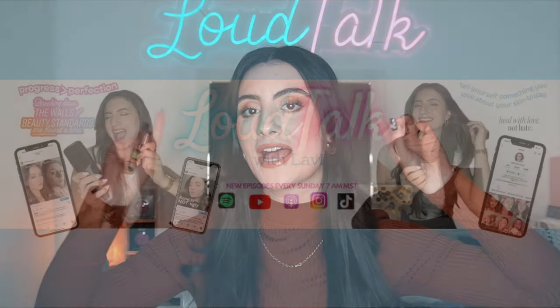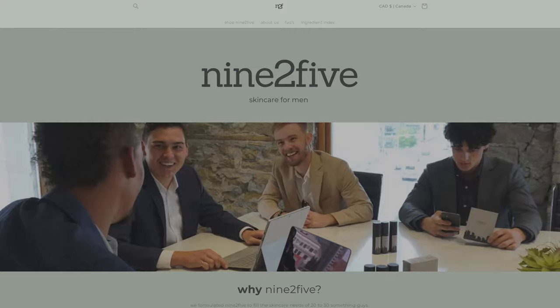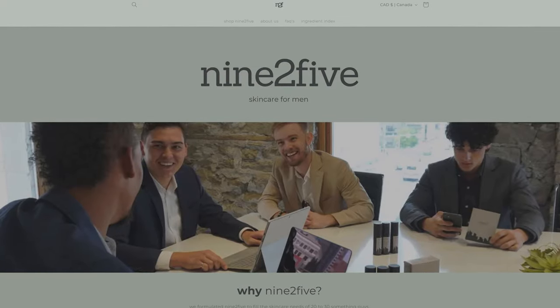Before we dive in, I do have to remind you to go check out my podcast, Loud Talk with Lavi. We post every single Sunday on YouTube, Spotify, and Apple — new episodes every single week where we break down the walls of beauty standards one flaw at a time. We interview amazing guests in the social media world and founders of makeup brands. We go live on YouTube, Apple, Spotify, and every streaming platform every Sunday at 7 a.m. MST. Without further ado, let's jump right into this one.